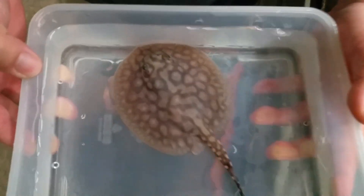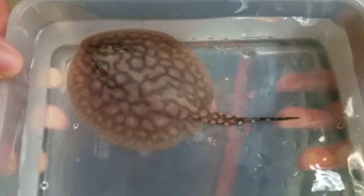Look at that. That's really nice. Nice, unique pattern.